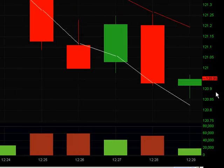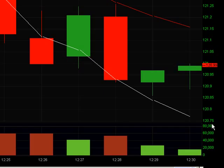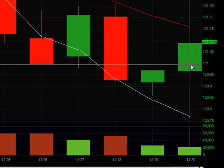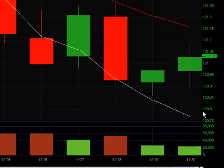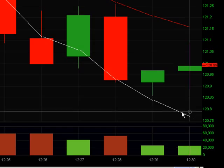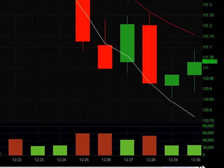It looks like I might get stopped out here — very hard to say, it could pop either way. We always have to have a stop in place, ready to get out at a moment's notice. I hope it keeps dropping down but that's beyond my control. Okay, I'm out. That was a trade — out at almost 50 cents. They filled me at 121.3, so that's a 47-cent profit on that trade.